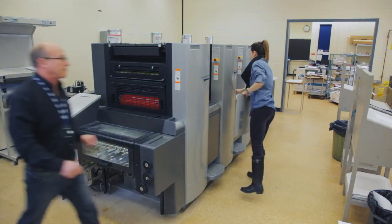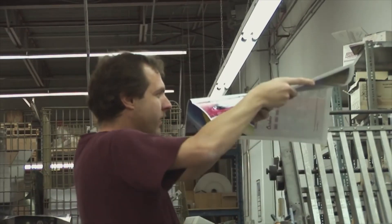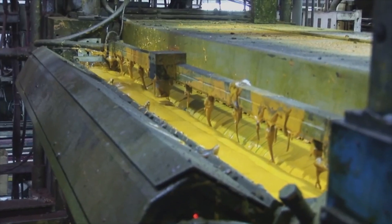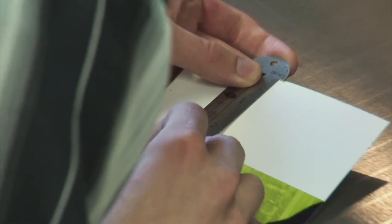We do have a class that also teaches you customer relations, because that is a big part of visual communications. Not only do you have to communicate through images, text and fonts, you also have to communicate person to person. And that's a very important part of our career.